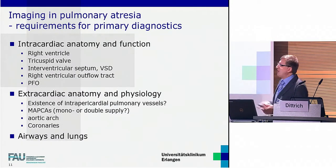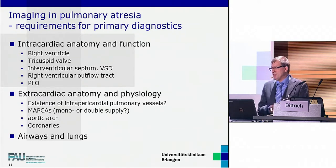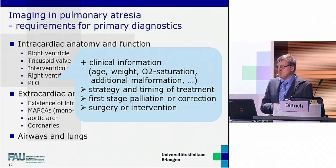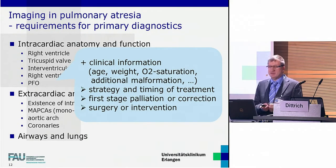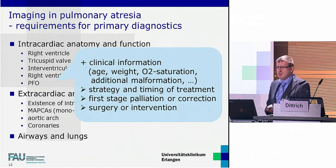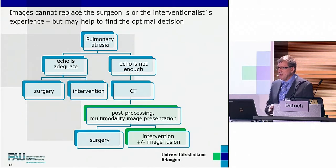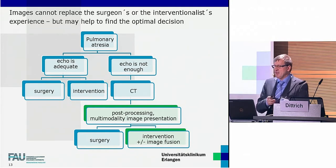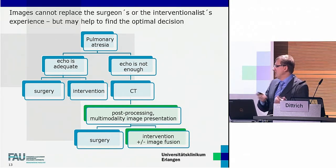Back to pulmonary atresia: what do we need to know from newborns with pulmonary atresia? We need detailed information of complete cardiac and vascular, intra- and extra-cardiac anatomy and physiology, as well as every clinical information. Newborn pulmonary atresia patients are very vulnerable, and the first step of treatment should be well considered concerning the strategy and timing of treatment, palliation or first one-step correction, surgery or intervention. This is our idea of an optimal imaging sequence in newborns with pulmonary atresia in the current era.